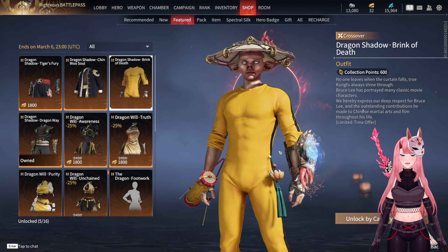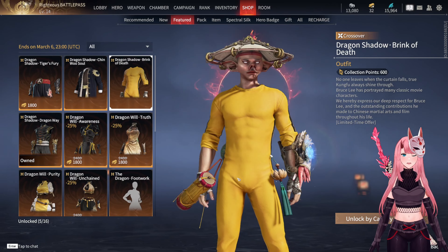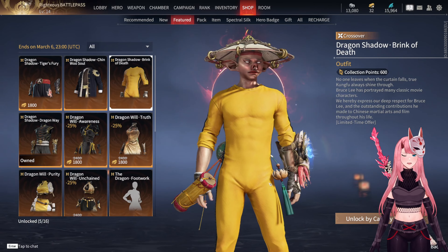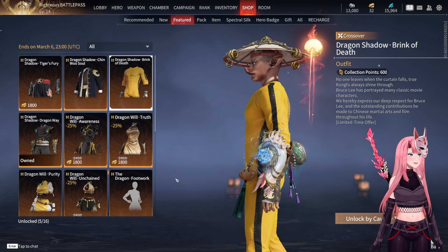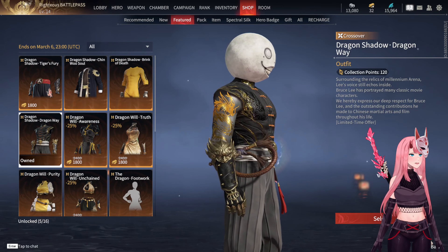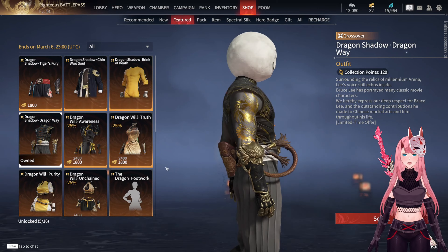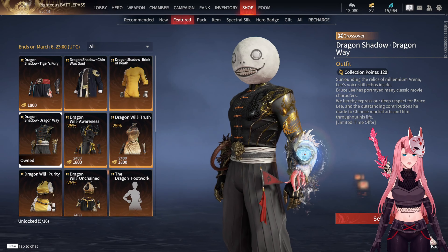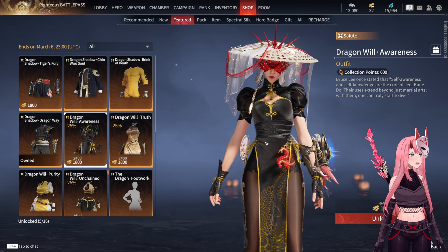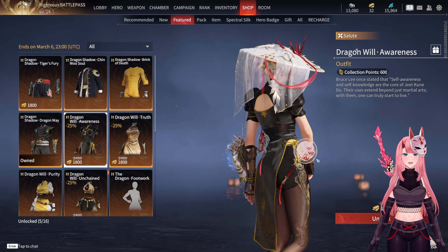Very beautiful. For our beloved monk we have the Bruce Lee jumpsuit, truly fantastic. For Yuashan we have the Dragon Way, which is very unique — especially the details of the forearm and hand guards — and the symbol on the back is also very nice.